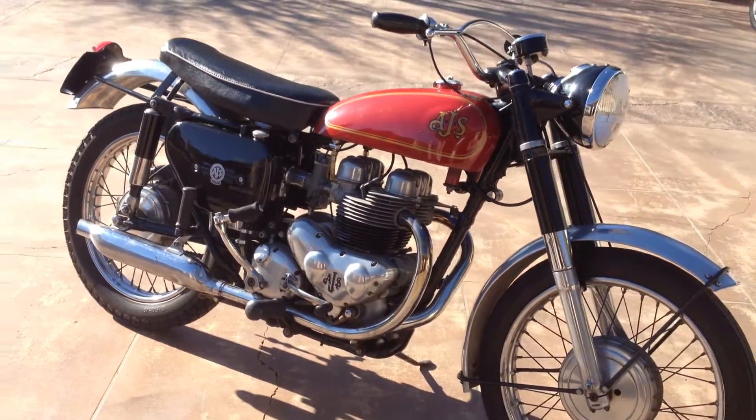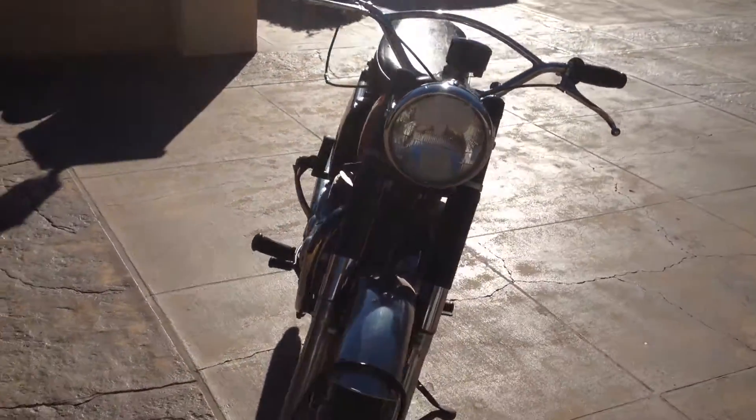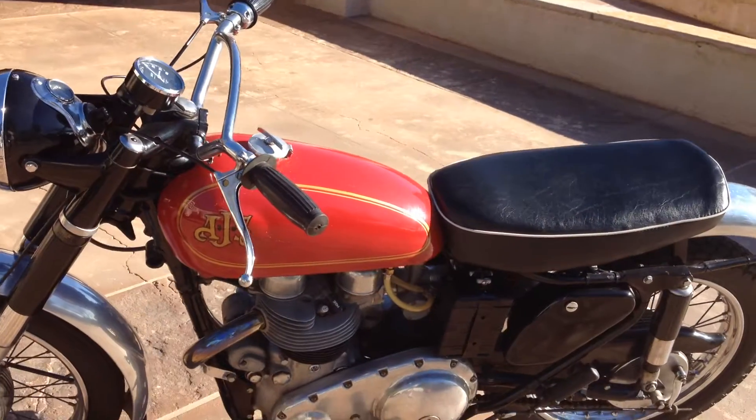This motorcycle, along with many others, can be viewed on our website at www.batorinternational.com, or you can call me direct at 805-798-1802 and I'll be happy to speak to you about it.